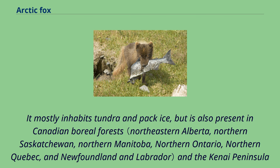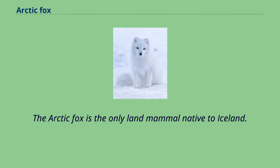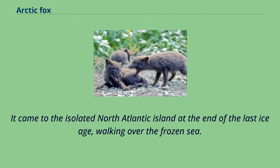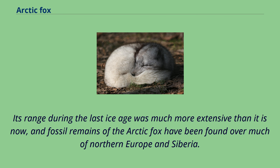The arctic fox is the only land mammal native to Iceland. It came to the isolated North Atlantic island at the end of the last ice age, walking over the frozen sea. The arctic fox center in Súðavík contains an exhibition on the arctic fox and conducts studies on the influence of tourism on the population. Its range during the last ice age was much more extensive than it is now, and fossil remains of the arctic fox have been found over much of northern Europe and Siberia. The color of the fox's coat also determines where they are most likely to be found. The white morph mainly lives inland and blends in with the snowy tundra, while the blue morph occupies the coast because its dark color blends in with the cliffs and rocks.